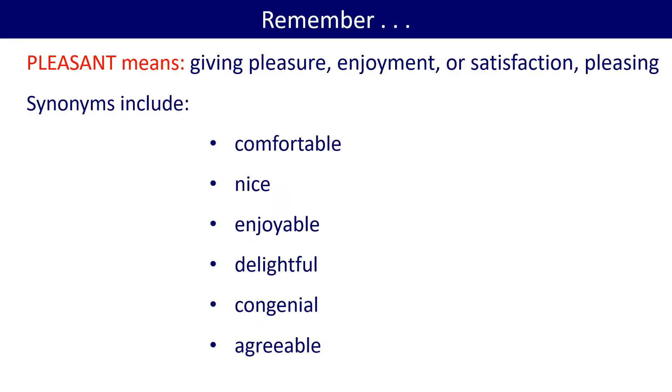Pleasant means giving pleasure, enjoyment or satisfaction. Pleasing. Synonyms include comfortable, nice, enjoyable, delightful, congenial, agreeable.